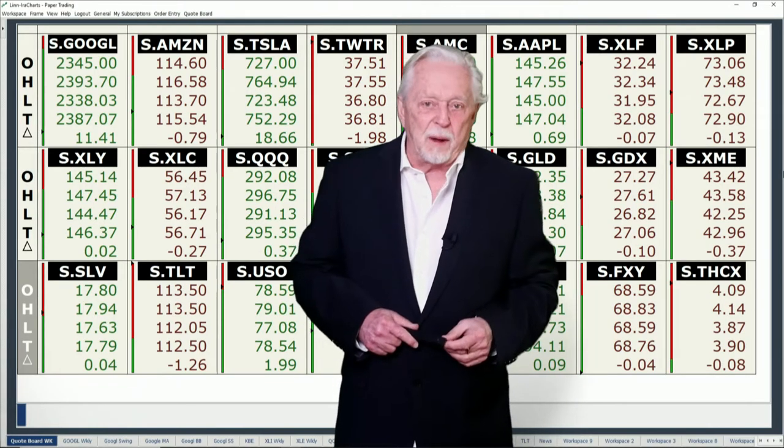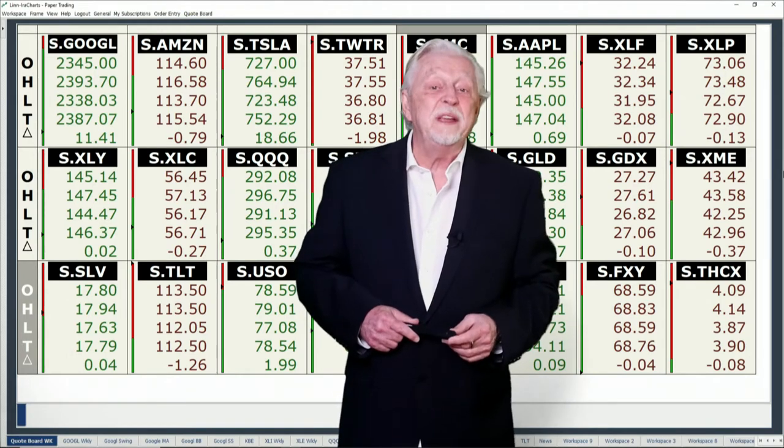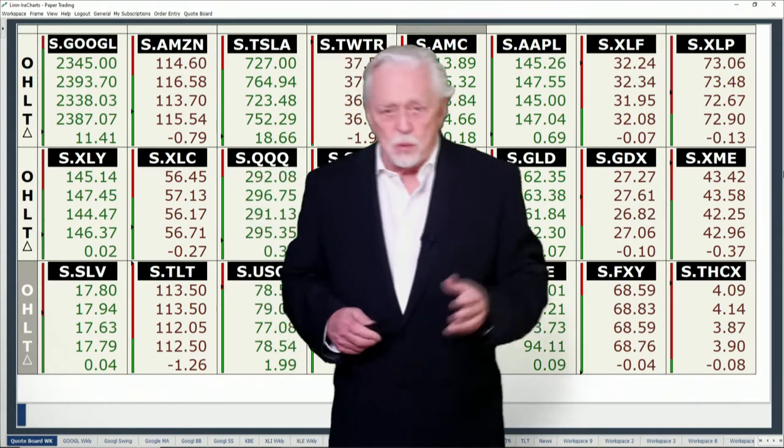Good weekend, all. Hi, Ira Epstein with your Spider ETF Wrap-Up. This is your weekly edition, and we are now on Saturday, the 9th of July, 2022.